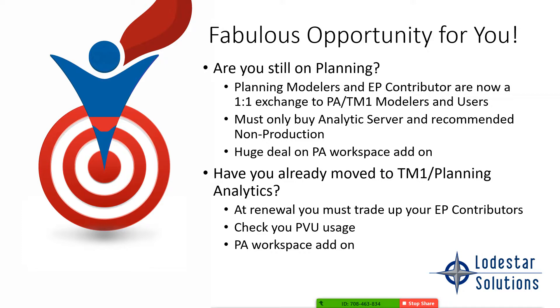Previously, we couldn't exchange those modelers. So some of you may be halfway moved or you moved recently and your entitlements still have the older planning modelers on them. We can exchange those at renewal time and trade them up so they become TM1 modelers — huge savings there, like $17,000 worth of licensing. So if you've already moved to TM1 and planning analytics, we need to use the right part numbers at trade-up time.